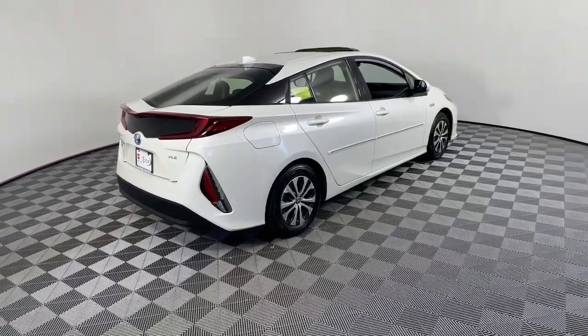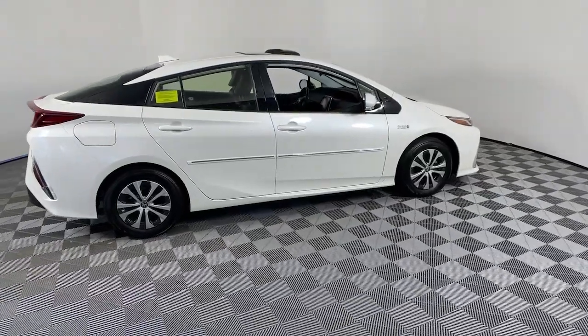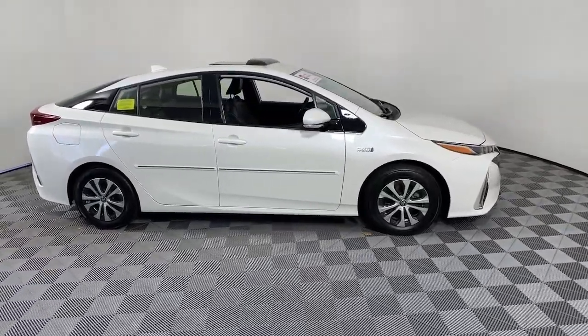Go home happy with the 2020 Toyota Prius Prime. With less than 20,000 miles on the odometer, this vehicle provides excellent value.